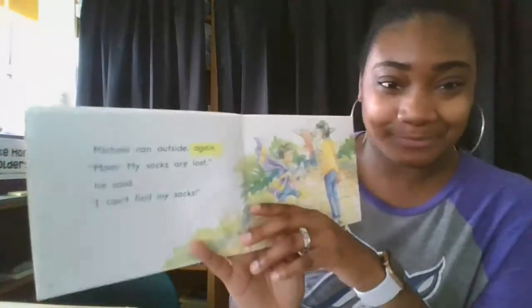All right, so I've got my book Lost Socks here. I'm going to model for you how I try to solve a tricky word, and then once I solve it, I'm going to show you that I have to go back and reread to smooth out my voice. All right, here we go.